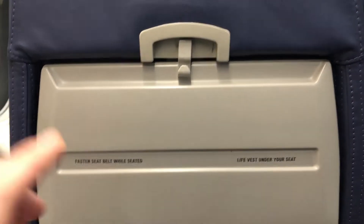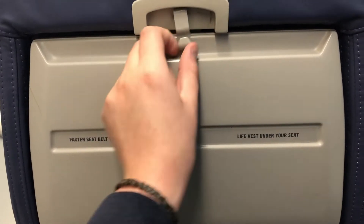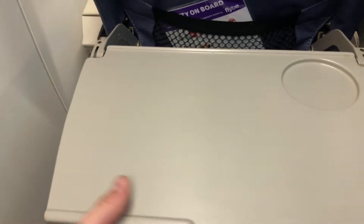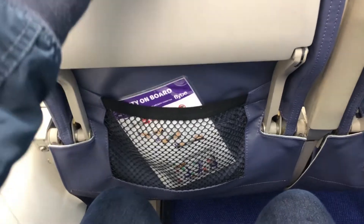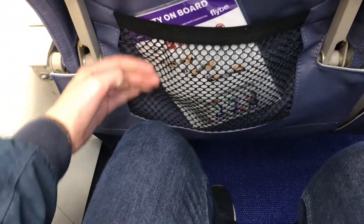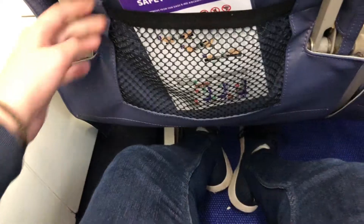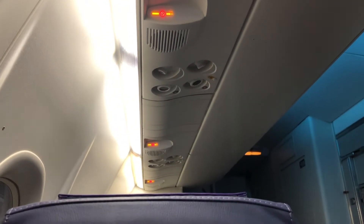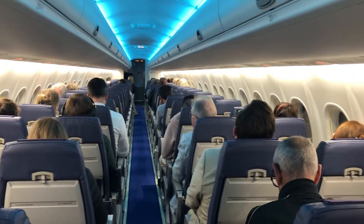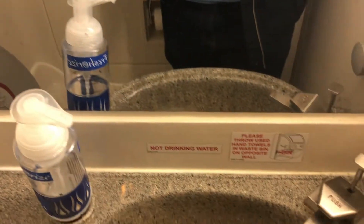Looking around the seat area, there's important safety information on the back of the tray table. The table itself isn't adjustable but has an indent for a drink, and there's a small storage pouch containing the safety card and a sick bag. The legroom is good for a regional aircraft with a 30-inch seat pitch. All of Flybe's new aircraft have had their cabins replaced, so it felt very fresh, and I was really impressed by the cleanliness of the whole cabin. The lavatories were also very clean, but the Q400 definitely has the smallest and most cramped I've ever seen.